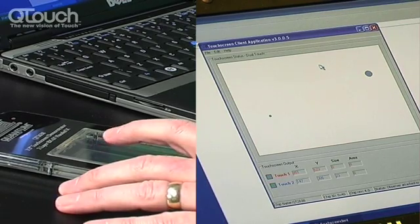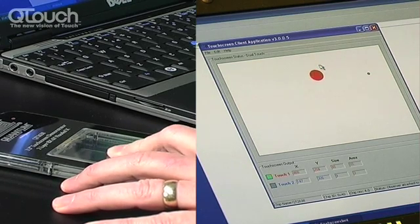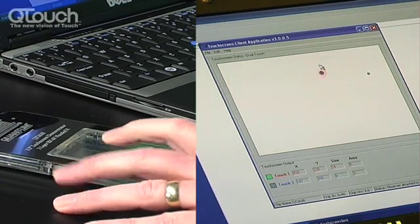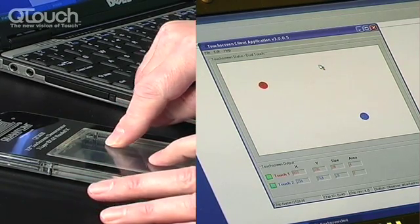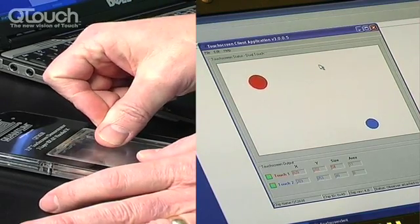Also, if you look closely at the screen, you'll see as I touch and then press, it gives the size or depth of touch to the screen too. This is also the case with two fingers, and of course a different size digit will give a different result.